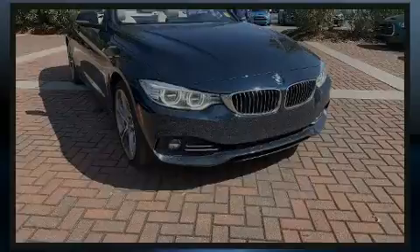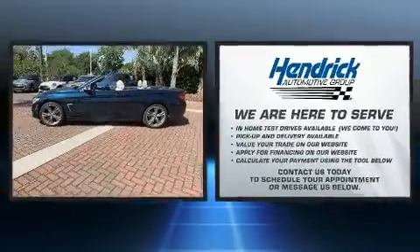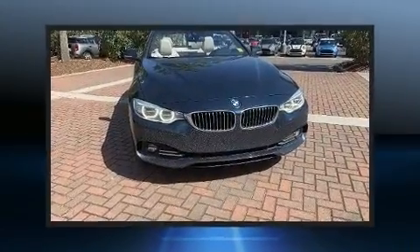Sensibility and practicality define the 2017 BMW 430i. With less than 30,000 miles on the odometer, this versatile and environmentally responsible vehicle provides both comfort and driving innovation.